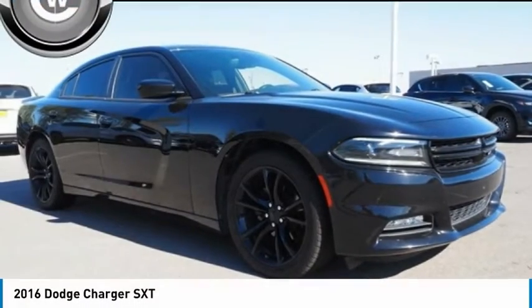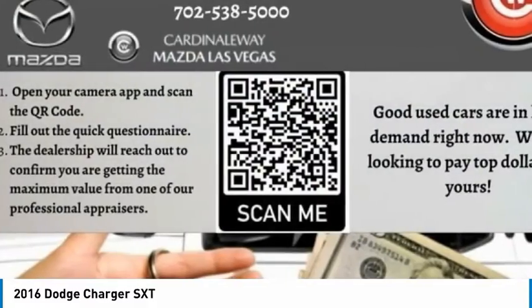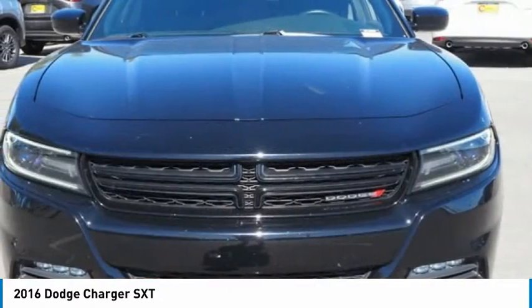The 2016 Charger. Inject some versatility, comfort and sophistication into your muscle. The Charger is a powerful sedan that excites at every turn.